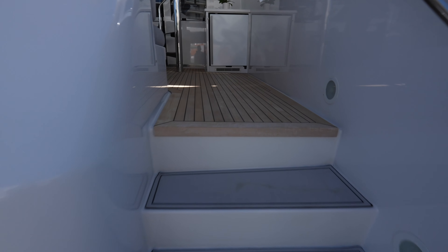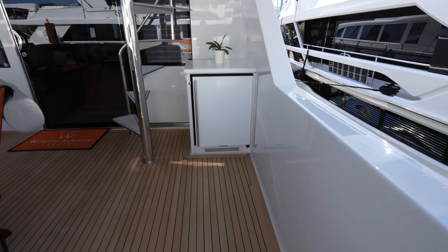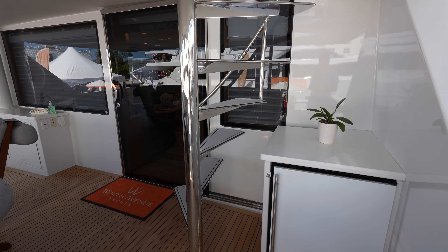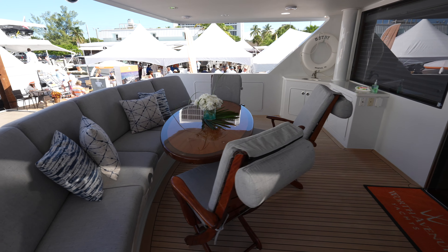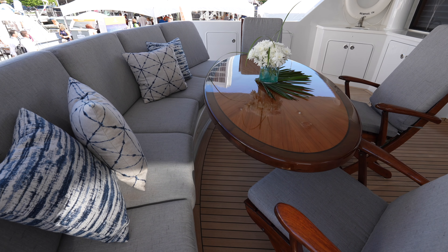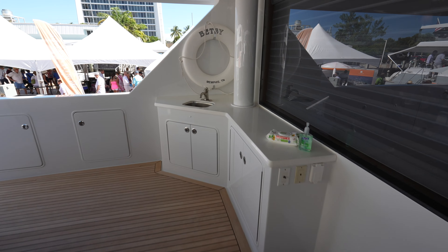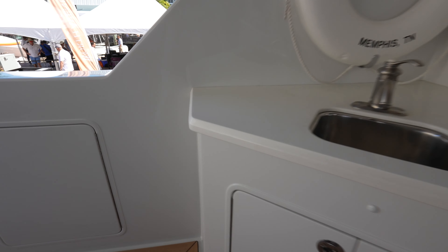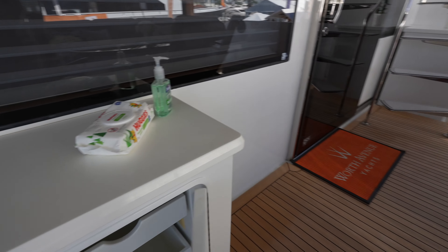You can step up into the aft deck from either side, and the first thing you'll see is this refrigerator, the stairs to the flybridge, and this beautiful high-gloss table with chairs and a bench that wraps around. On the far side, you have a little bar area with a sink and some storage.